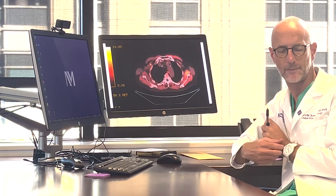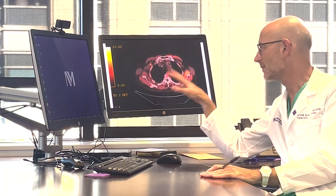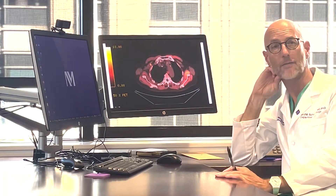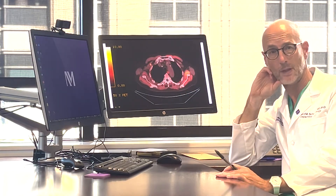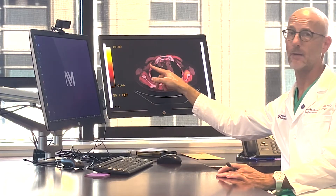PET PSMA imaging in prostate cancer is much newer, so it was great to have radiologists comfortable reading PET scans tell us this was most likely not a lymph node involved with cancer, but simply an artifact of the administration. We got a repeat PET scan approved and performed the injection on the left hand this time.